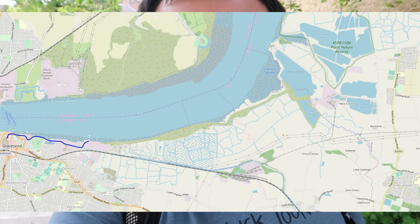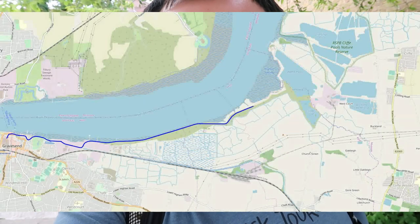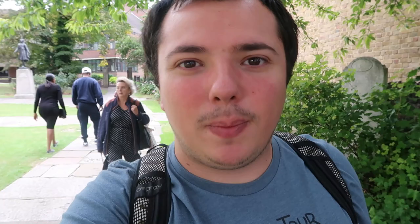In today's video we are going from Gravesend to Cliff, which takes us further along the Thames Estuary. We're going through the rest of Gravesend — we did about half of it last time — and now onto the other half, which leads us into the countryside and onto the Hoo Peninsula, where we head inland to meet Cliff. There aren't any settlements between Gravesend and the Hoo Peninsula.